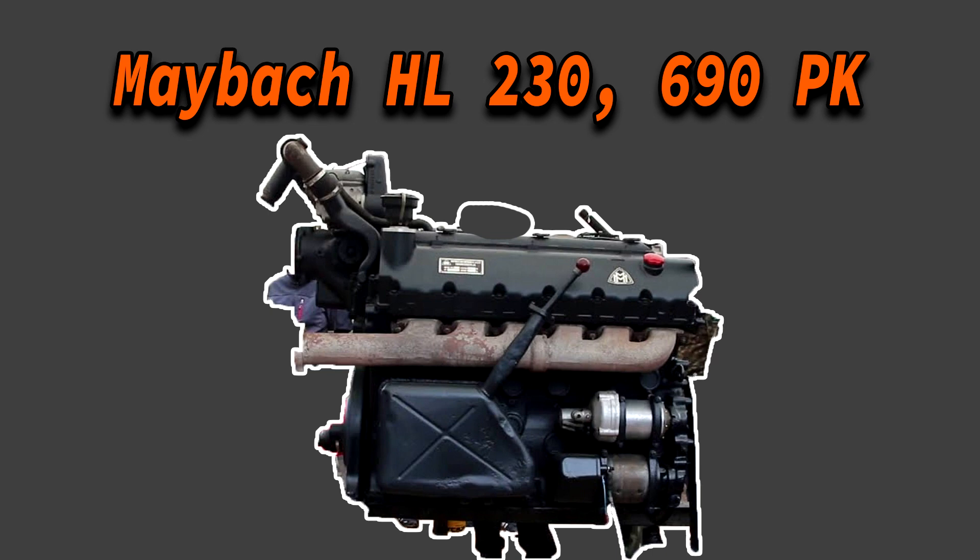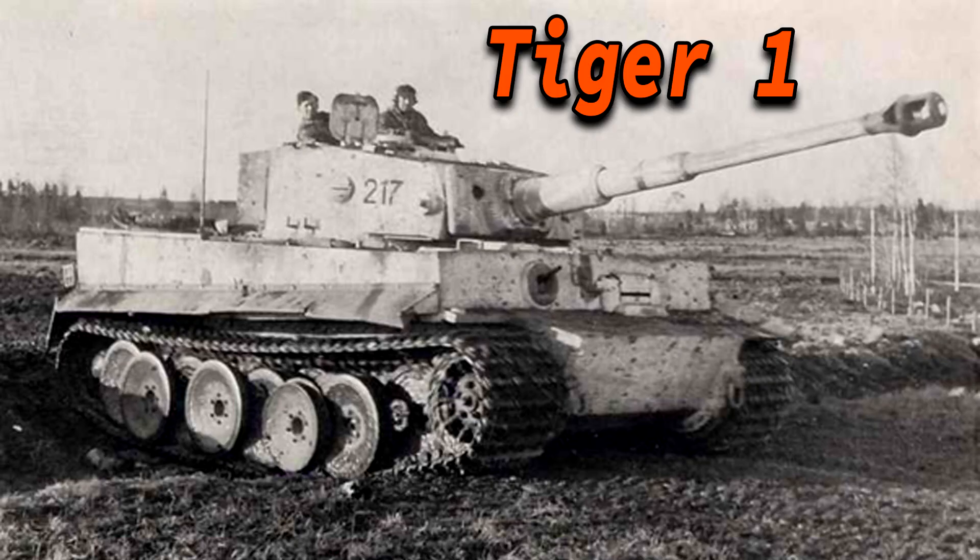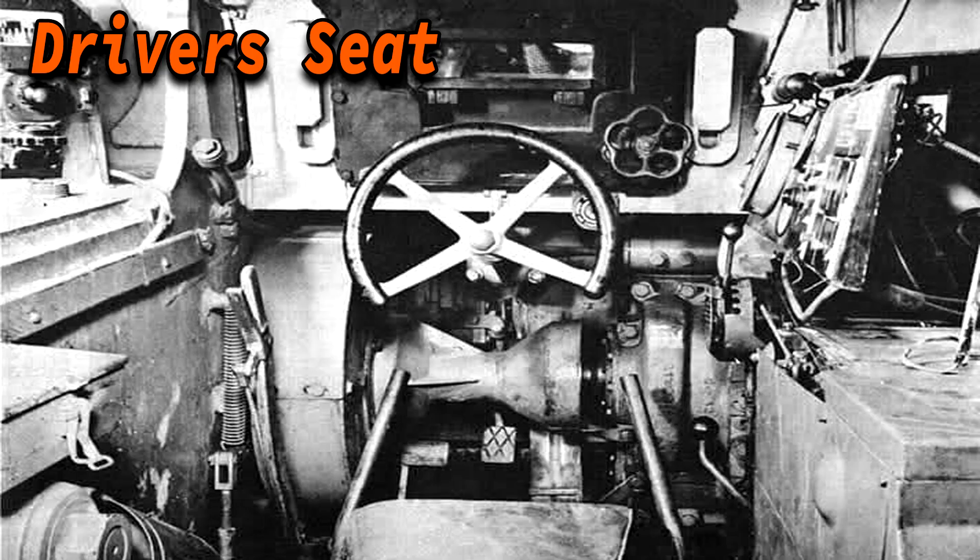The Tiger 1 had a Maybach HL230 engine producing 690hp, which allowed the 57-ton tank to reach a top speed of 45km/h; off-road this was reduced to 20km/h. However, according to the book written by Otto Carius, in consideration of the equipment they never drove faster than 25km/h, and this applied off-road as well. If all components worked as intended it had an operational range of 195km on-road, reduced to 110km off-road. Otto Carius also stated it really drove like a car — with two fingers you could easily shift 700hp, steer 60 tons, and drive at 45km/h.